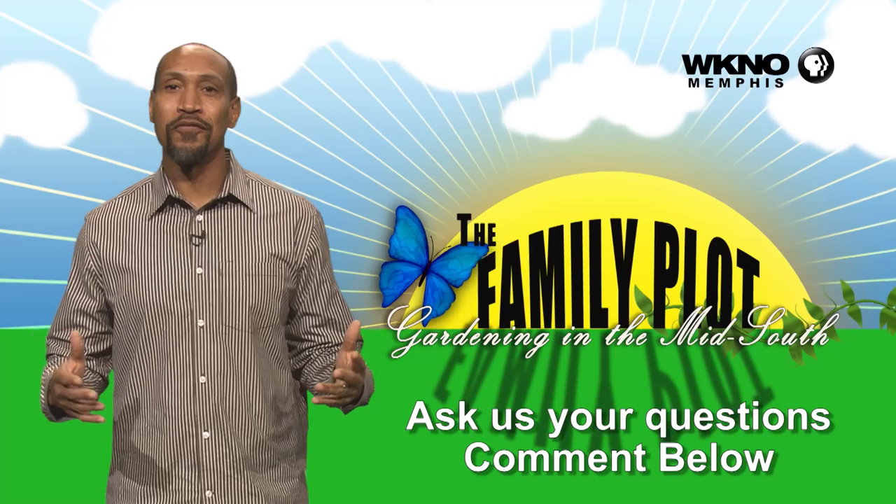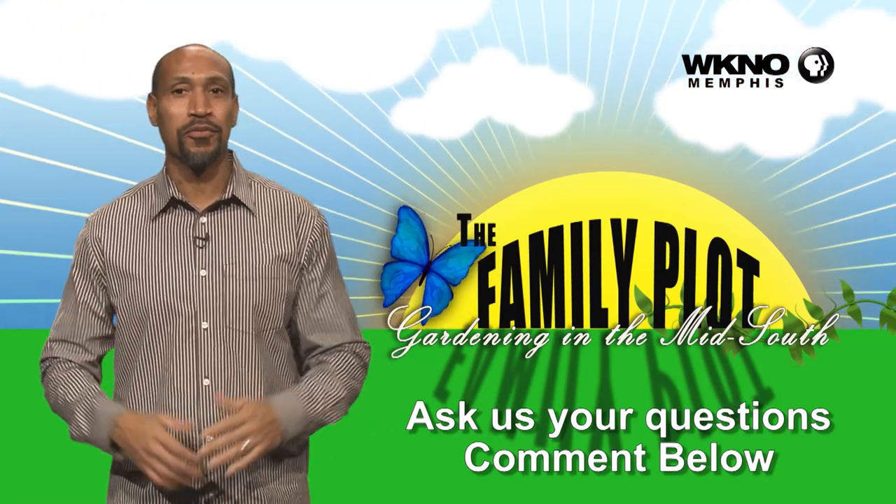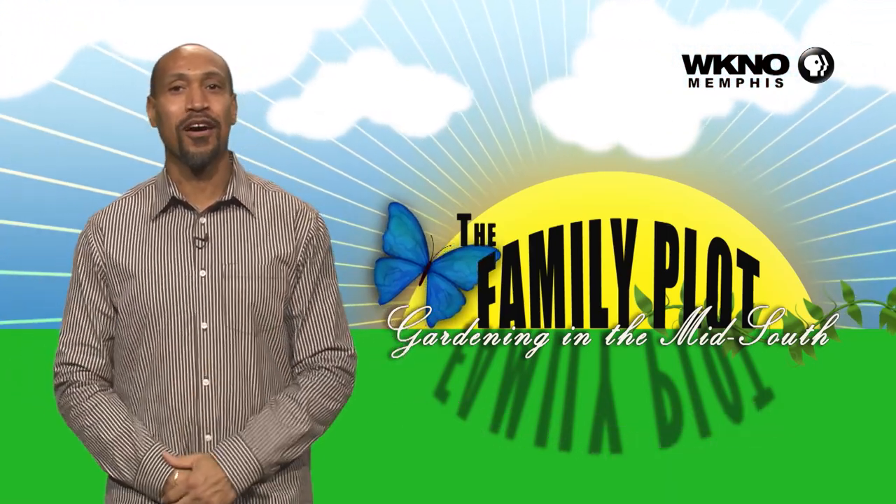So there you have it, John. It's an eastern cottonwood — I think it's Populus deltoides. Hope you enjoyed the video. We would love to get more questions from you, so be sure to leave us some comments.